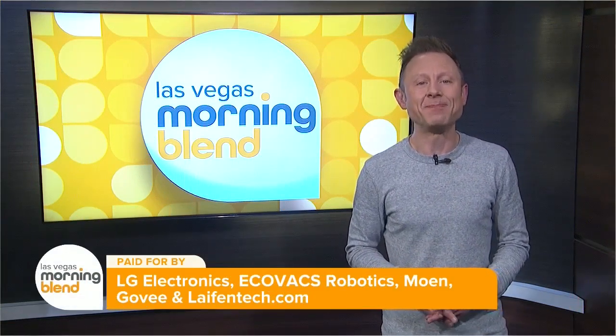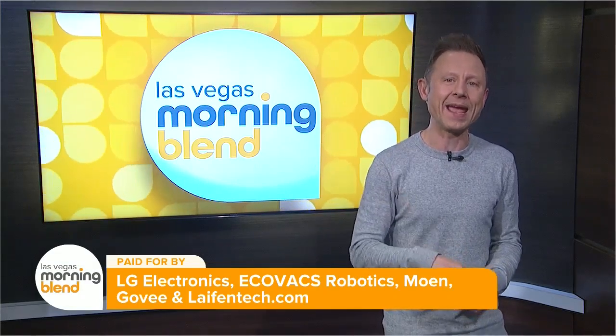This morning we're covering the hottest consumer electronics and technology being unveiled at this year's CES event right here in Las Vegas. Digital lifestyle expert Mario Armstrong is joining us now from the floor with another sneak peek at some of the exciting products headed our way.